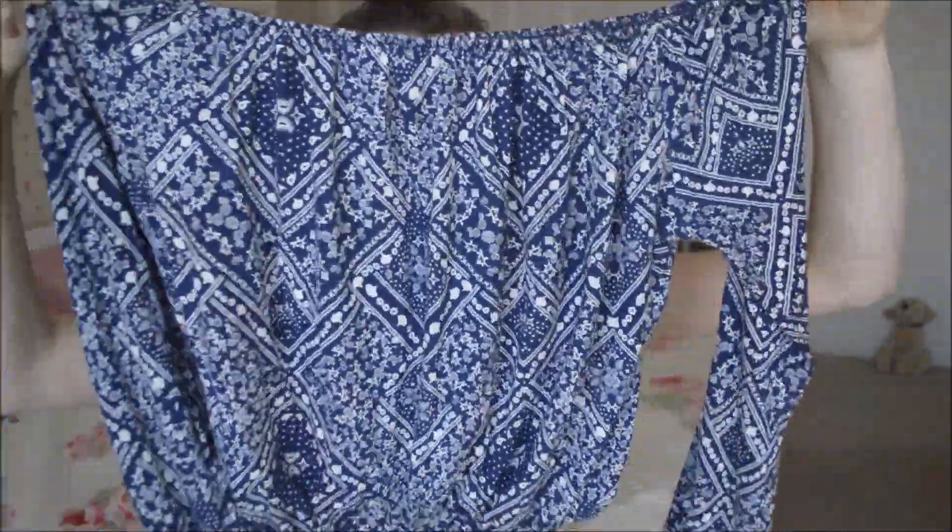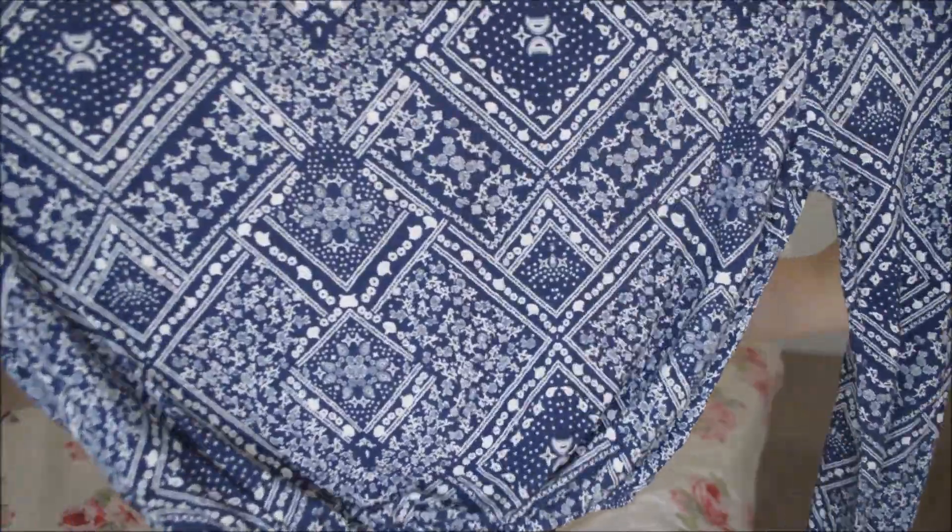This top that I got from H&M is kind of a similar print and it's just this off-the-shoulder, kind of hippie-ish crop top with long sleeves. I have a feeling this was £7 but I literally have no idea.